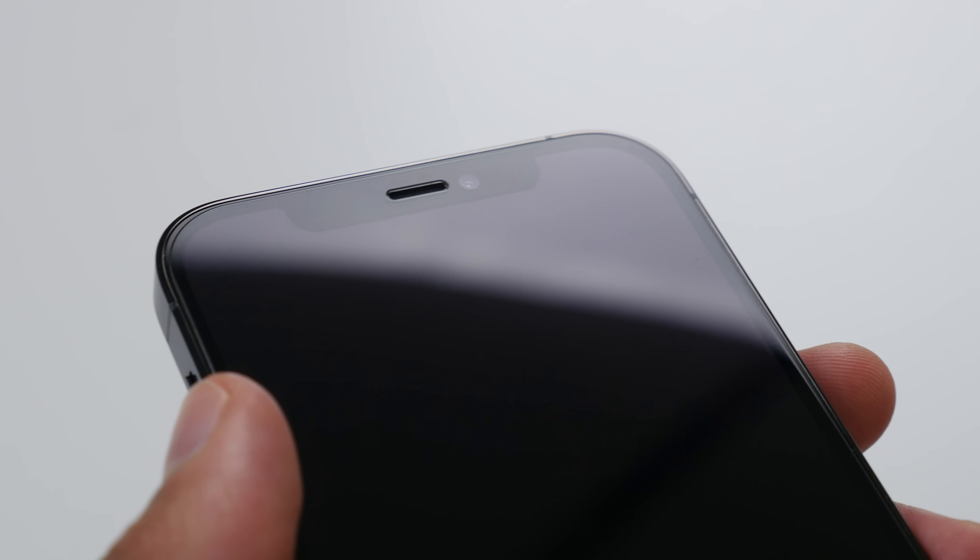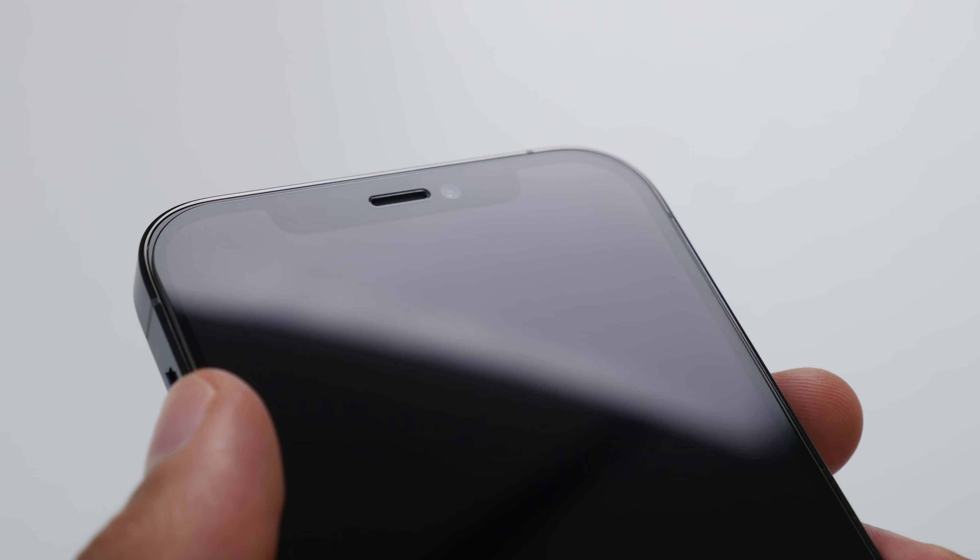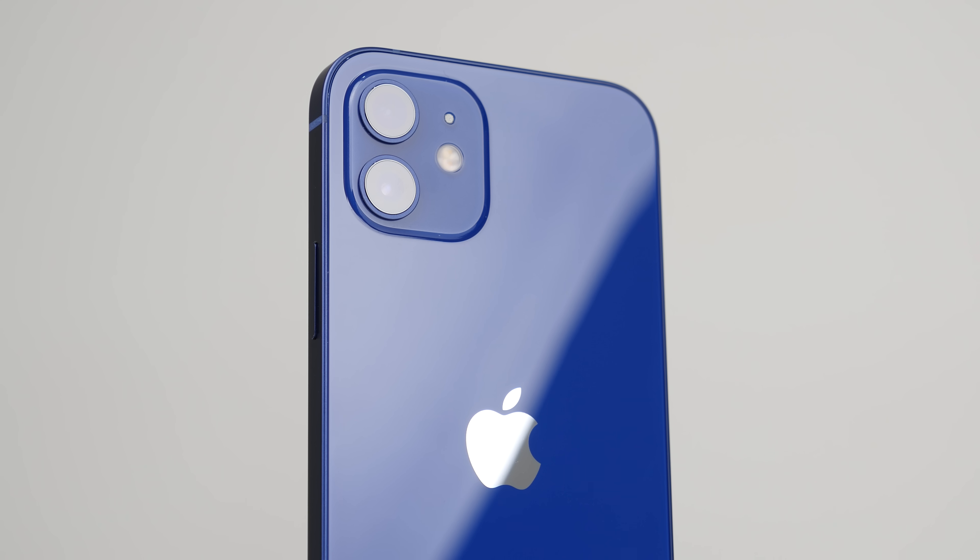dbrand screen protectors are ultra-rounded with smooth edges, dbrand-level precision, and top-grade oleophobic coating. I've had my dbrand tempered glass screen protector on my iPhone 12 Pro for the last six months and it's been absolutely great, so I can definitely recommend it. I'll leave a link to dbrand down in the description below. Right, let's move on to the cameras.